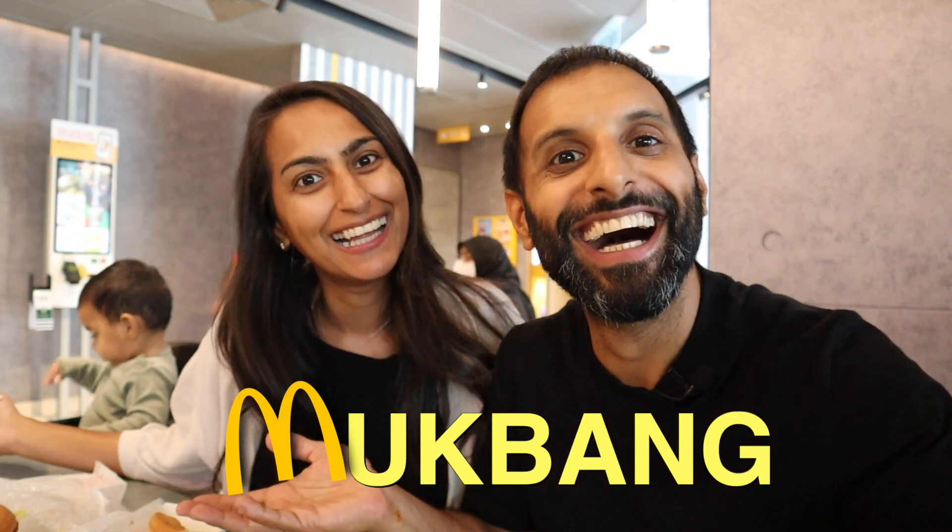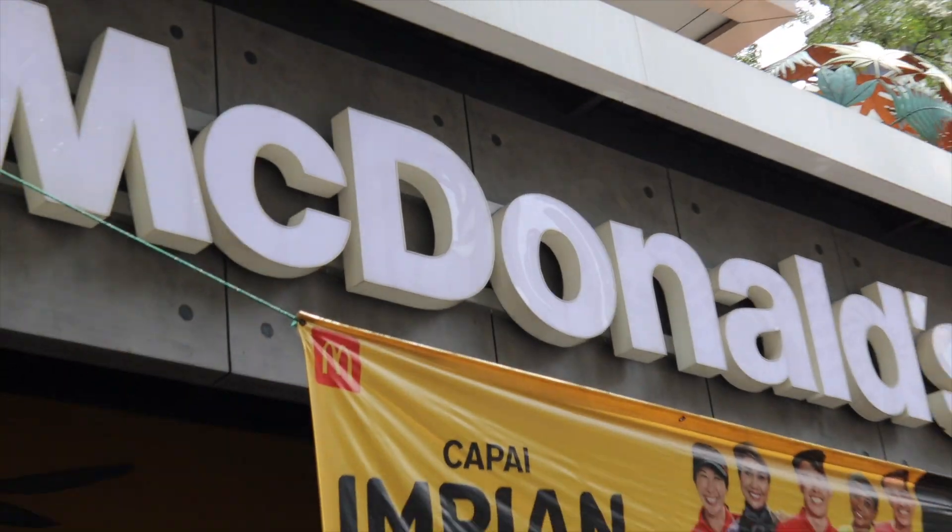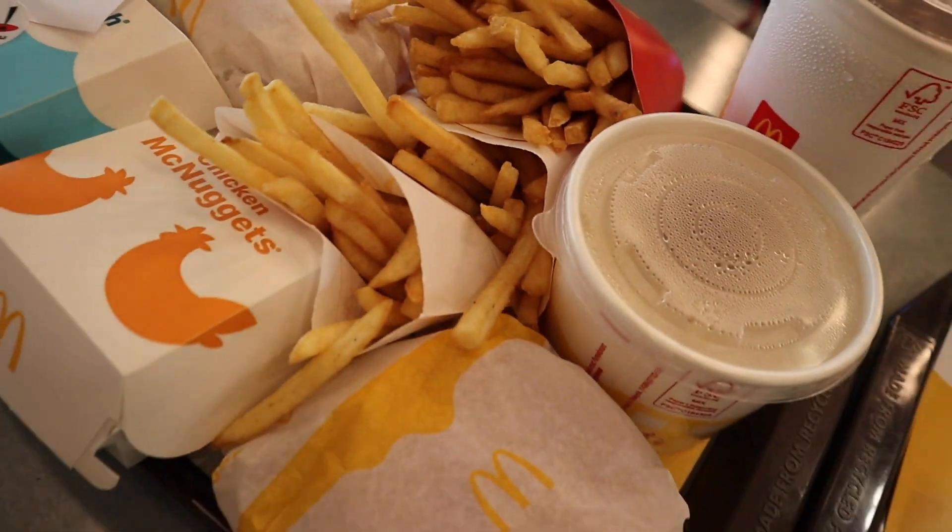Hey guys, welcome to our one and only first mukbang at McDonald's — we've never done one of these before. Today we're here at McDonald's, going to try out some dishes and review what we think of the Malaysian McDonald's in comparison to the one we're used to in the UK. Let's check it out.